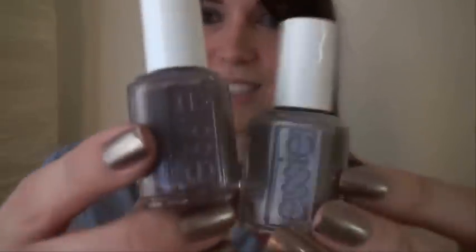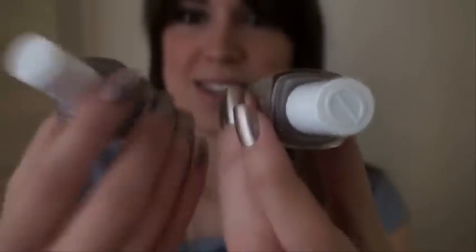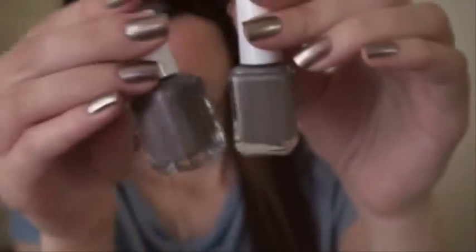I got two nail polishes in my stocking — they're by Essie. I actually asked for these so I was expecting them, but they're really pretty colors. This one is Chinchilly and this one is Merino Cool. Chinchilly is more of a taupey gray, and Merino Cool is more purpley. They kind of look identical on camera but they're really not at all — they're both really pretty.